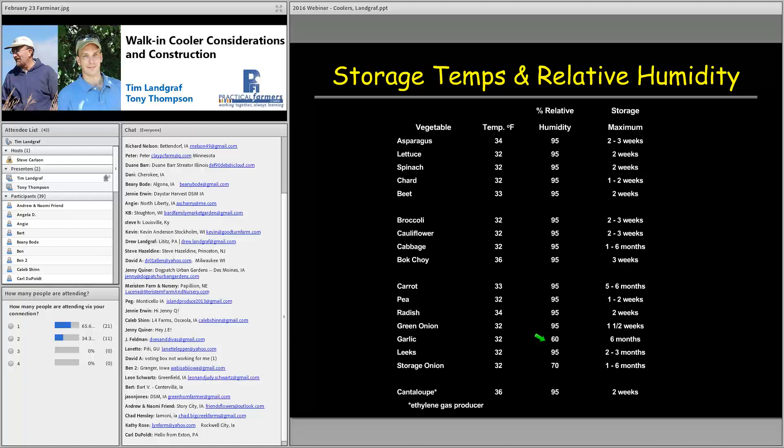Most crops in the very cool range are leafy greens, spring or fall crops like broccoli, and the allium family. One important note — cantaloupe is an ethylene gas producer. Ethylene gas is a natural product of fruit ripening, and storing a significant quantity with other crops can deteriorate their condition. Carrots stored in high ethylene gas will actually become bitter and taste terrible. So watch out for ethylene gas producers — store them separately or have a way to deal with that gas.